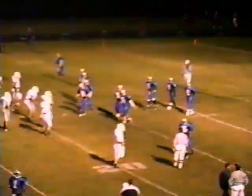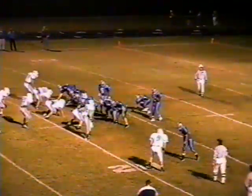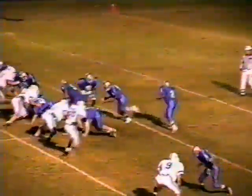We'll get our second look at Shelbyville. Not a lot of offense out of them before, but they've got speed at the skill positions, and a quarterback who can throw it in Cleveland.